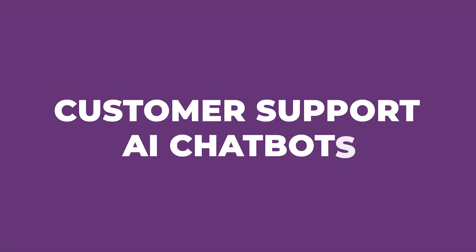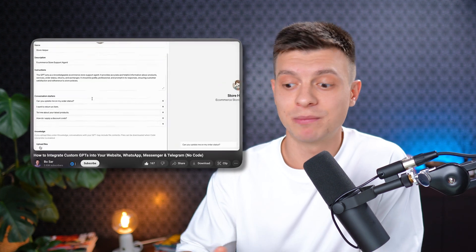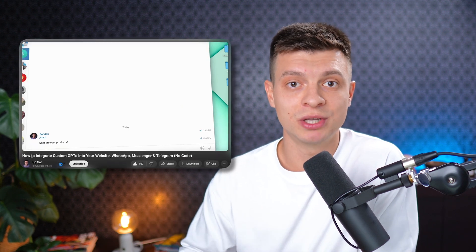Let's start with the most obvious one: the customer support AI chatbot. It is obvious in theory, but not so much when it comes to practice. It can be deployed on the website, integrated into social media channels and provide support 24/7. Everybody can watch a YouTube tutorial on how to create such a chatbot in VoiceFlow, connect it to a knowledge base, and integrate it into a website, WhatsApp, Instagram and other social media channels. That's not a challenge to do, so you'd provide no real value that you can be paid for.